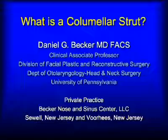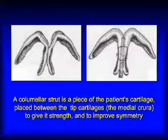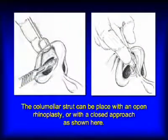That's something that people read a lot about when they're doing their research, so I'd like to explain it to you. A columellar strut is just a small piece of cartilage that's placed in the tip area to give it a little more strength. When you do a rhinoplasty, many times you make changes that will, in one way or another, weaken the tip of the nose so that it is not quite as strong or springy as it used to be. In other patients, the nose is weak to begin with and needs a little more strength.